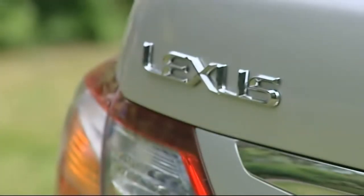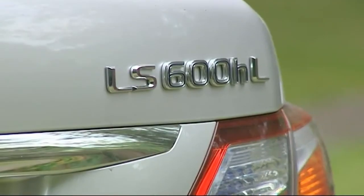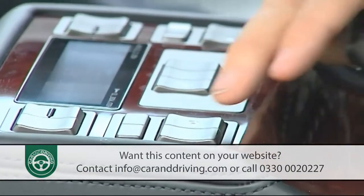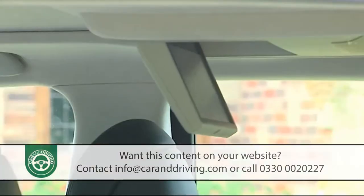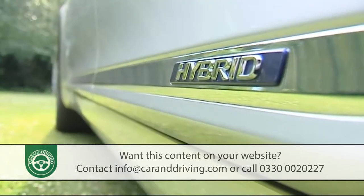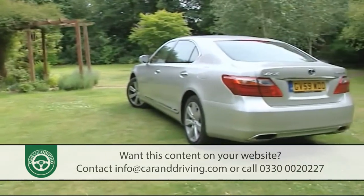Hybrid power in its most advanced form is served up by Lexus's LS 600h luxury saloon, a car that brings future technology to current day boardroom buyers. It seems as if almost everything the motor industry knows can be found somewhere in its silky, almost flawless approach to wafting its passengers in the manner to which they'll quickly become accustomed.